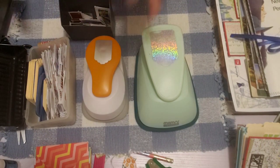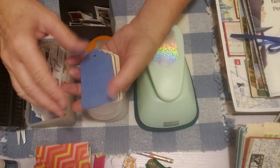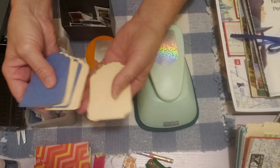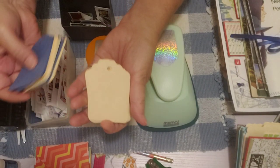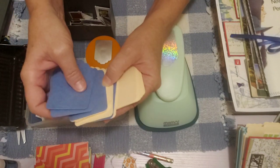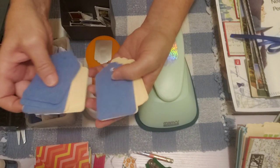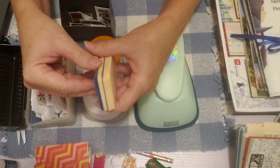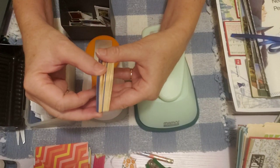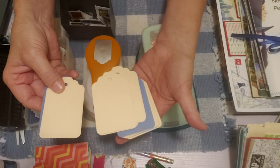What I ended up having time for was punching all of these tags. I punched some out of what I use as recycling file folders — the manila-colored ones out of file folders. The blue ones were from blue hanging files that were used and no longer usable in an office. I cut off any part with writing or wrinkles and just used all the good parts. You can see it looks like new file folder material.